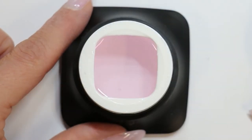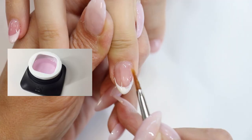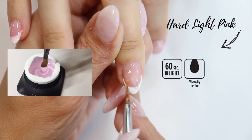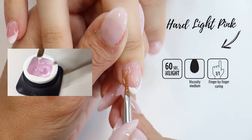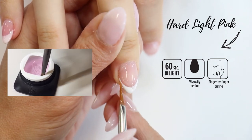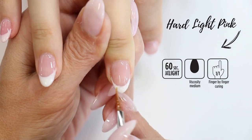The Heart Builder Light Pink is a light pink color gel with medium viscosity and medium self-leveling, so it is also very easy for beginning nail technicians to work with. The Heart Builder Light Pink is the most flexible of the Heart Builder gels, and its elasticity and strength are ideal for making long nails on thin natural nails.